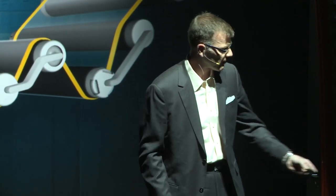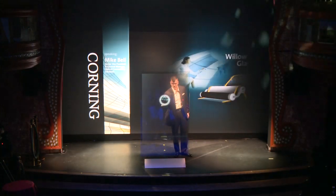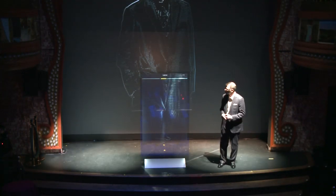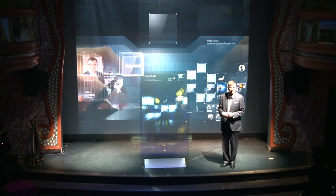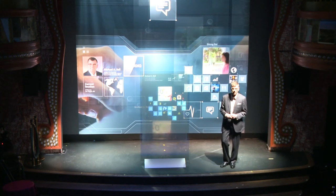Now, sometimes Corning invents in big ways, and sometimes in small ways. But what we're all committed to is life-changing innovation. Some people ask me what drives innovation at Corning, and the answer is simple: we believe in possibilities. Like this Corning Gorilla Glass holographic terminal that enables our connected world, and also applications that were depicted in our video, A Day Made of Glass.